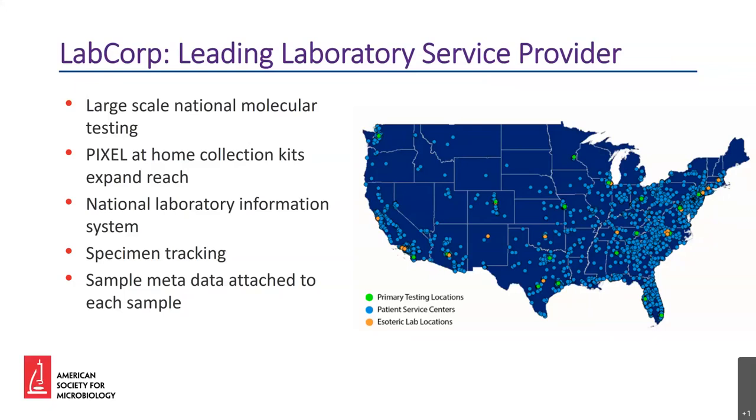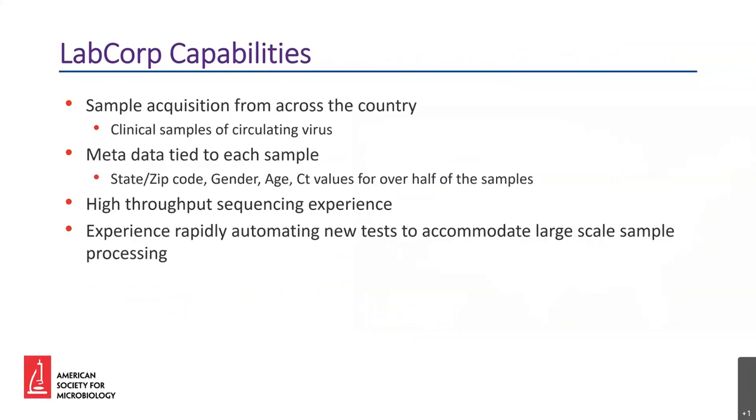This LIMS system allows us to locate all the samples every lab receives and also allows us to tie patient metadata to those samples. In addition to our ability to acquire and track samples from across the country, LabCorp has a few advantages that put us in a very powerful position to perform high-resolution pathogen surveillance. The samples from across the country are clinically relevant — not cultured or heavily processed. These samples are taken directly from patients and then handled, stored, and transported appropriately, representing circulating virus in the population.